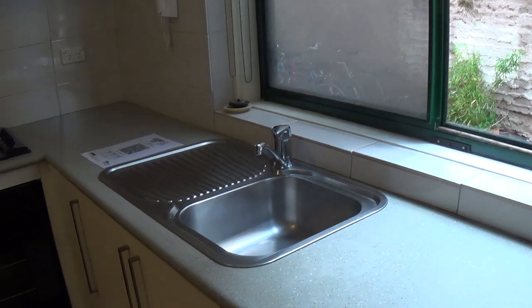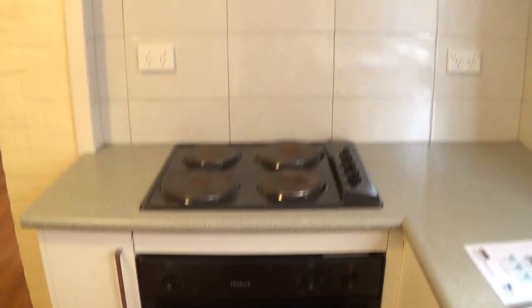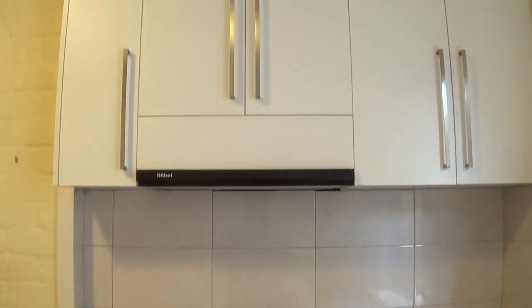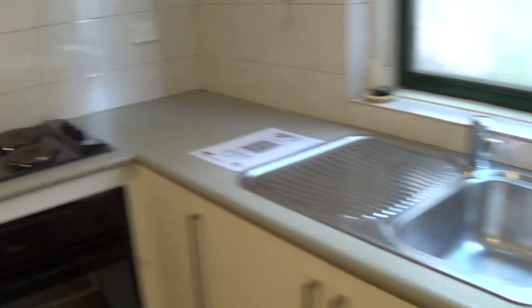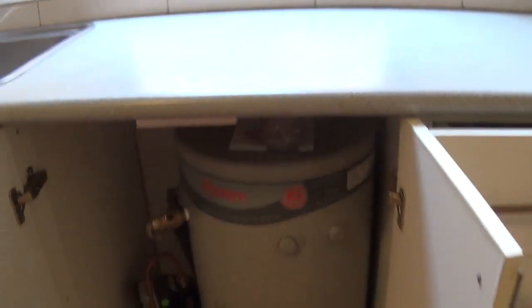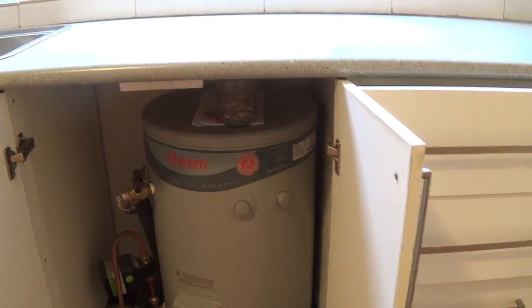There are laminated bench tops, a single stainless steel sink, electric under-bench oven, electric cooktop, range hood above, overhead and under-bench cabinetry. And to the one nearest the set of drawers, a 50-litre electric hot water service.